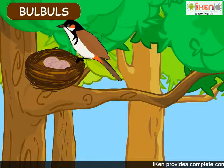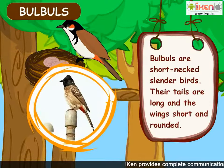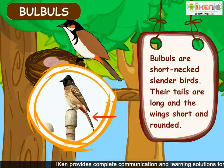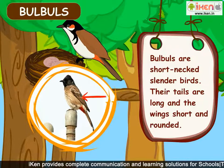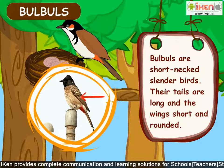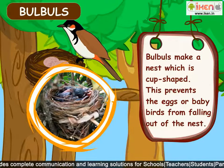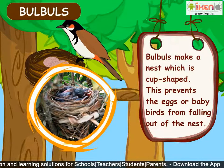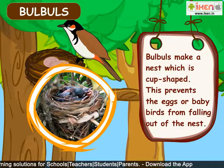Bulbuls are short-necked, slender birds. Their tails are long and the wings short and rounded. Bulbuls make a nest which is cup-shaped. This prevents the eggs or baby birds from falling out of the nest.